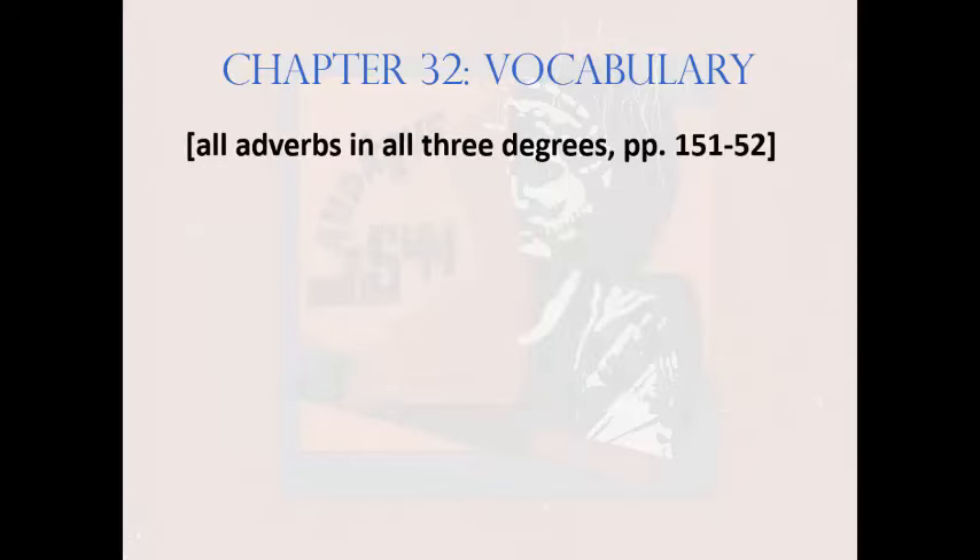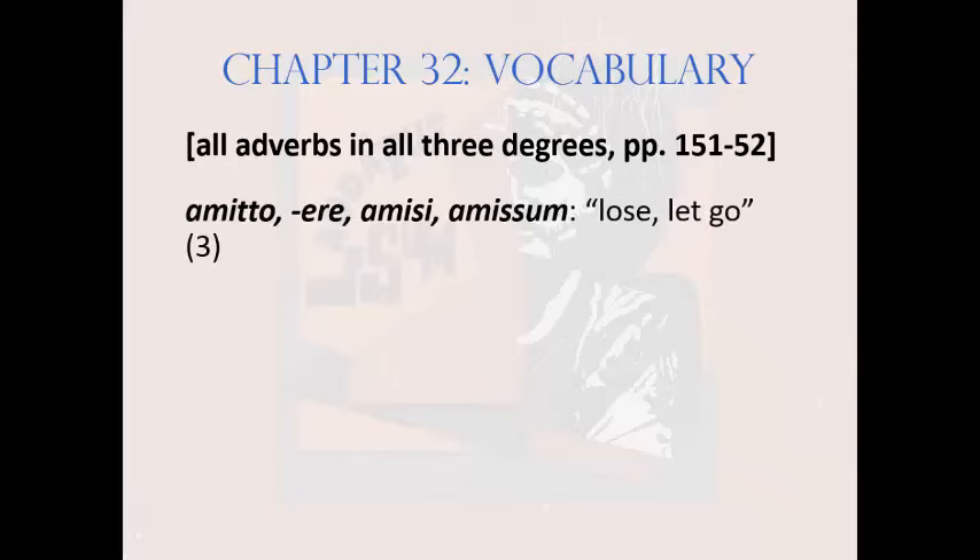Next on the vocabulary list are the adverb forms listed on pages 151 and 152 — please memorize these in all three degrees. Next up is a verb: amitto, amittere, amisi, amissum, meaning 'lose or let go.' It's third conjugation.